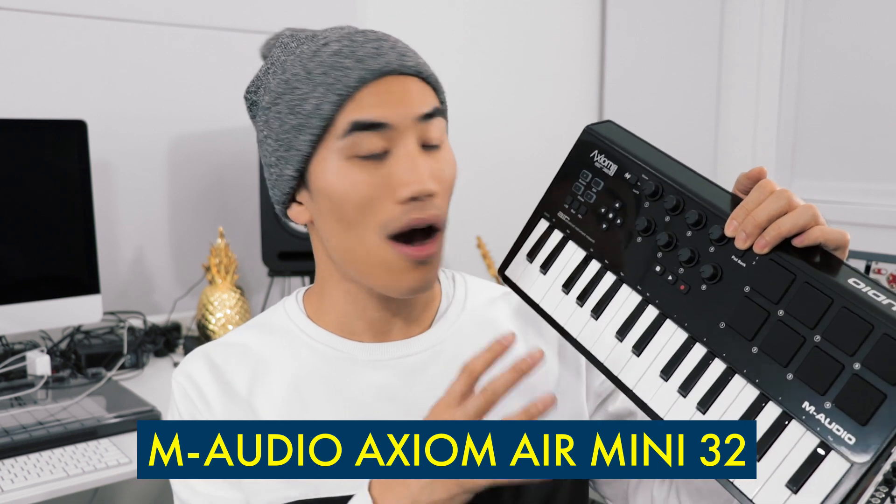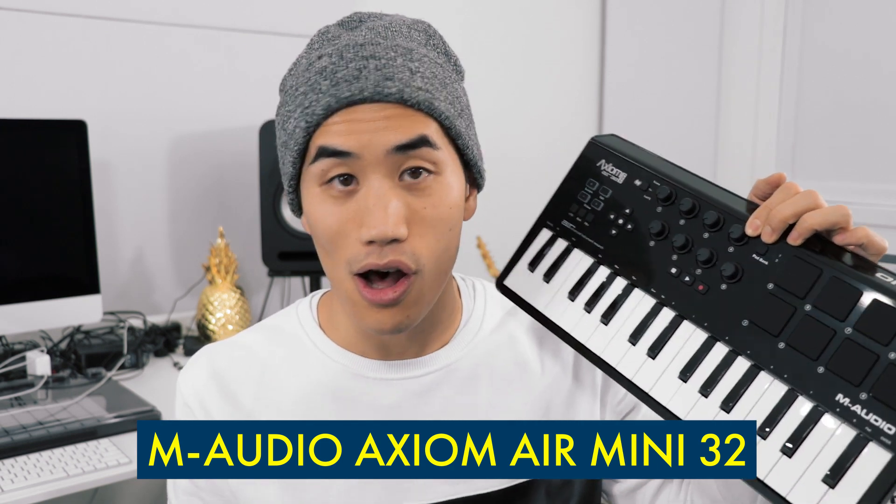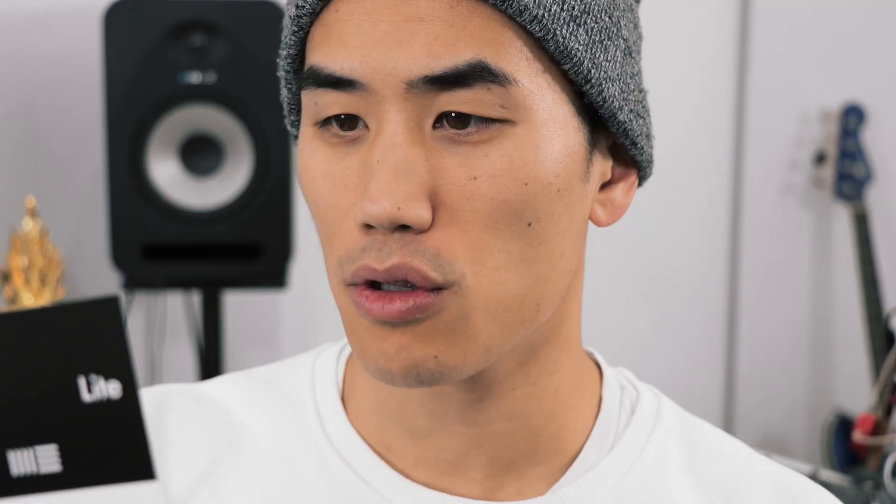Next category, between $100 and $200. First we have the M-Audio Axiom Air Mini 32 MIDI controller. It is very small, very light, very portable — two and a half octaves of mini keys, eight knobs, and eight pads. It also comes with a copy of Ableton Lite and 600 megabytes of loops and samples.